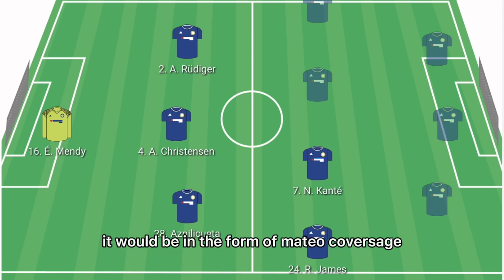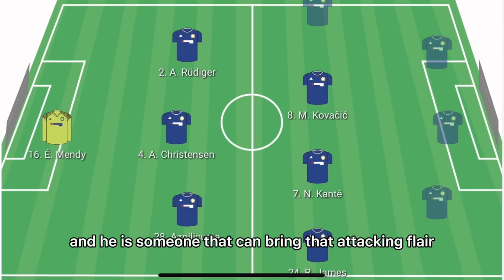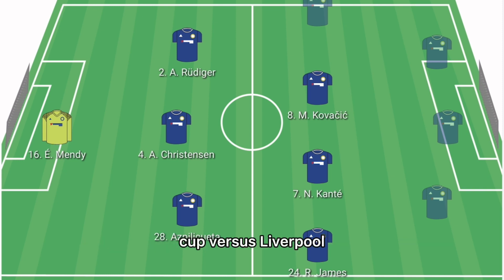In the left centre-mid role, it'll be Mateo Kovacic. He is someone that can bring attacking flair that goes well alongside N'Golo Kante, and it is a shame he wasn't able to lift the FA Cup against Liverpool.